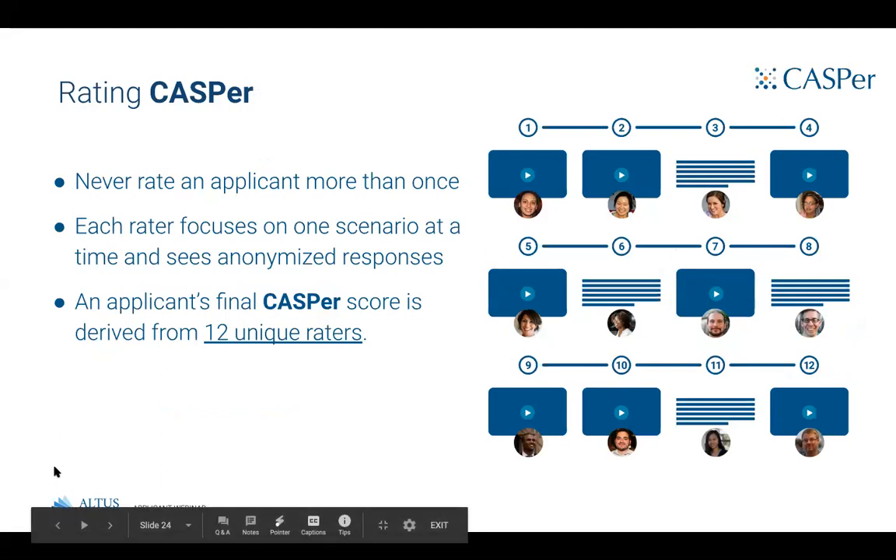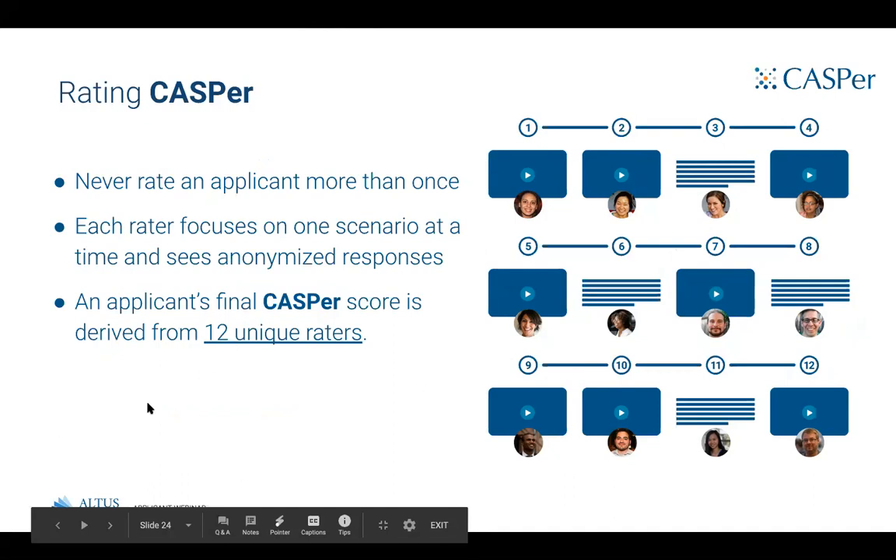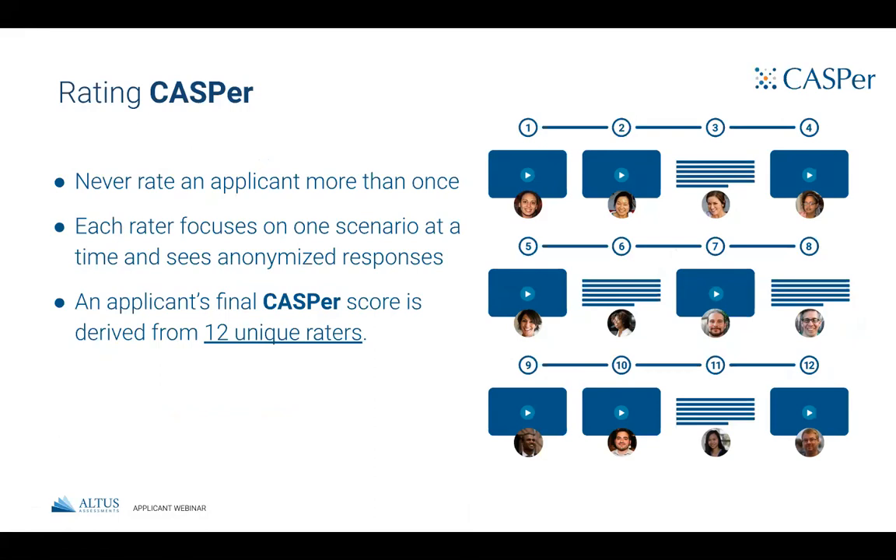Each CASPer test is rated using 12 independent raters — one per scenario — and no rater will see more than one response from any given applicant. Instead of rating your test from section 1 to 12, each rater focuses on one particular section for multiple different applicants. For example, one rater might see a series of responses for just scenario 3. Rating the same scenario over and over allows the rater to give a score for your response that is relative to your peers, which is important so programs can see how you're doing relative to the entire applicant pool.